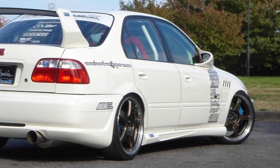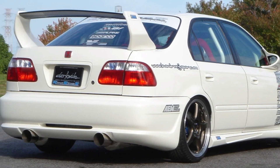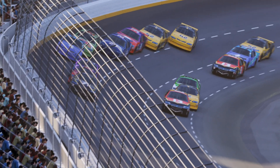Nothing says my 1996 Honda Civic is super fast and cool better than a huge spoiler on the back of it. The rear spoiler that you find on sports cars and souped up Honda Civics are directly imported from the racing world.